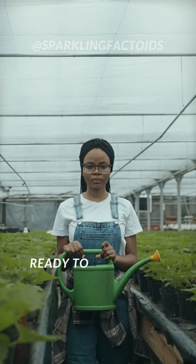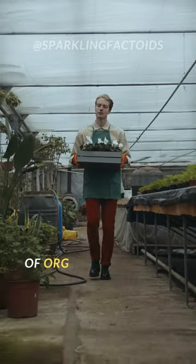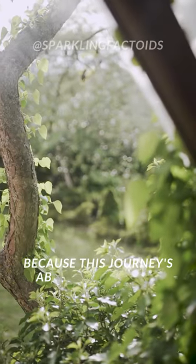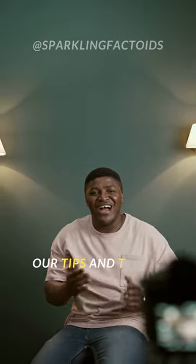Hey, gardening fans — ready to change the way you eat forever? Let's dive into the world of organic gardening, where your veggies are as fresh as it gets. Hold onto your gardening gloves, because this journey is about to get wild. Hit that subscribe button, because you won't want to miss our tips and tricks.